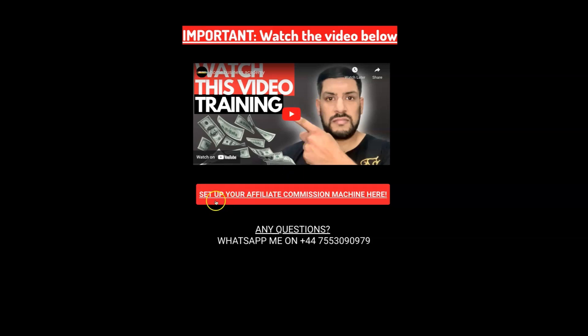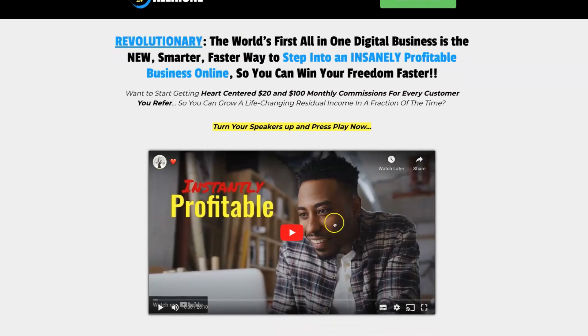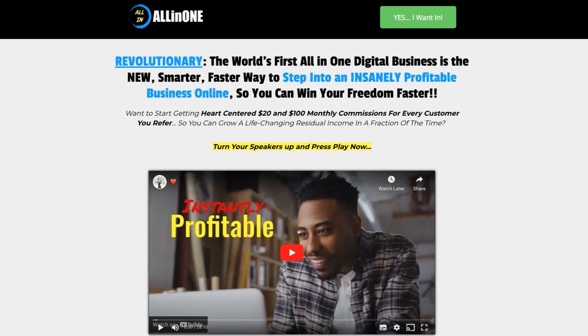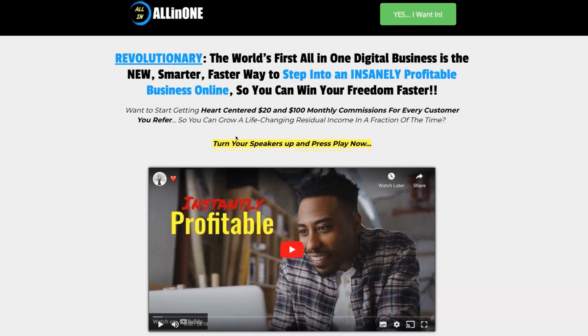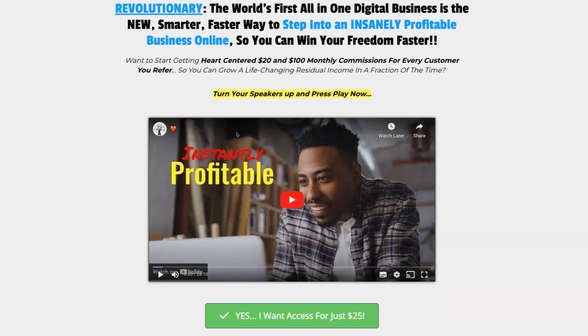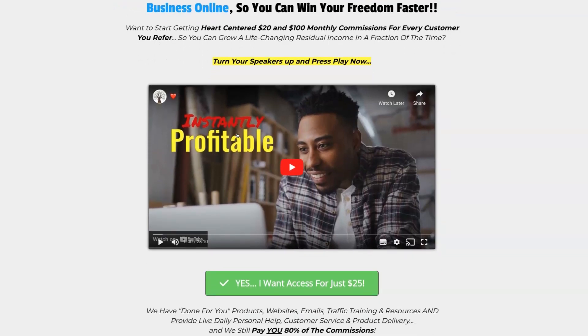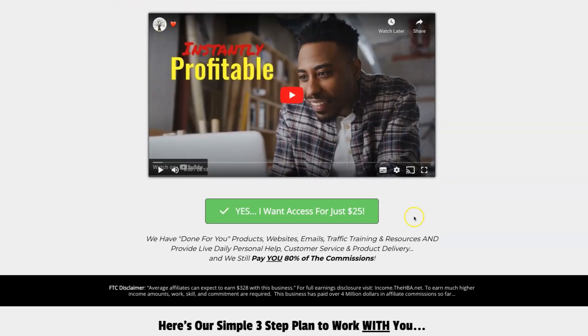Once you have watched this video, all you need to do is click on 'Set Up Your Affiliate Commissions Machine Here.' It will then bring you to the sales page, which has a lot of information you can go through. You can also watch this video, which is about 28 minutes long, to educate yourself on how this product can help you earn $20 and $100 monthly commissions for every customer you refer. This is a very powerful program — I believe they offer over $12,000 worth of value for just $25 to get started.